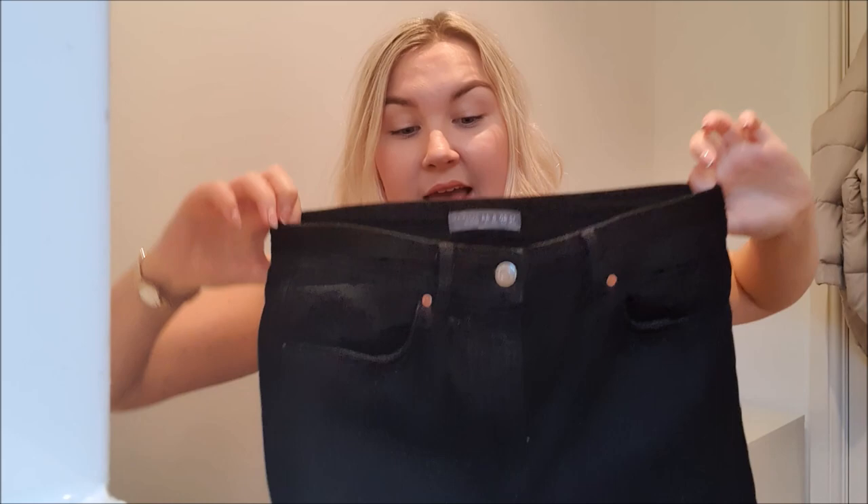I'm usually a size 10 but they had no size 10s, so I went up to a 12. I'm so glad I did because they fit really nicely around the waist — I was worried they'd be too baggy but they fit great on the bum and perfect in length. I think because it's a flare fit they run small across the top. If they don't have your size in stock, maybe go up a size. They're really comfy at £15 — you can't go wrong, especially when competitors are charging £40 for the same type of trouser.